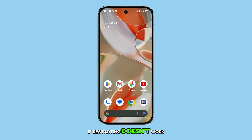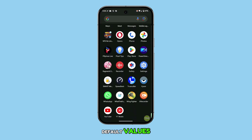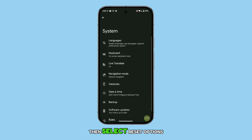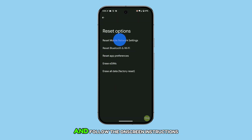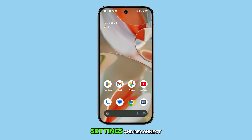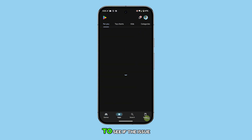If restarting doesn't work, resetting the mobile network settings is another option. This will bring the network settings to their default values and often solves this problem. Open the Settings app, scroll down and tap on System, then select Reset Options. Choose reset mobile network settings and follow the on-screen instructions. Your phone will take a moment to reset its network settings and reconnect. Afterward, try making a test call to see if the issue is resolved.